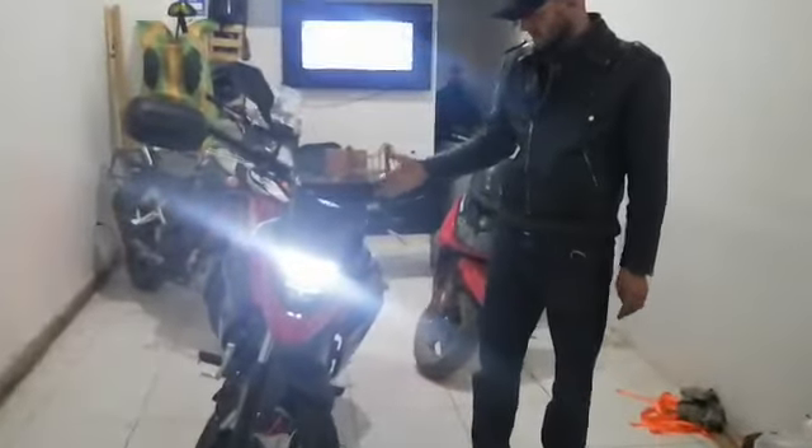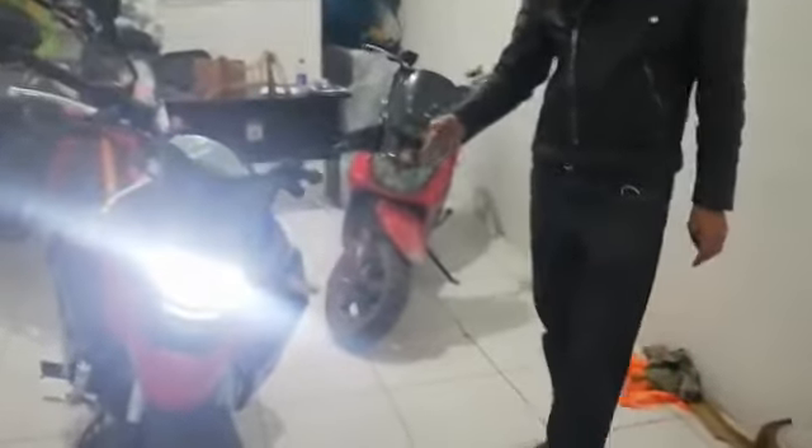It's a 200cc injected engine, liquid cooled, 6-speed gearbox. The top speed is around 145 km/h.